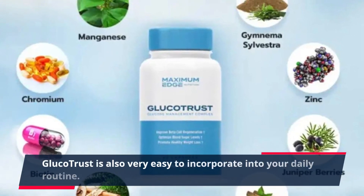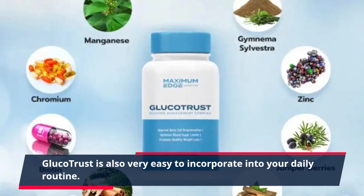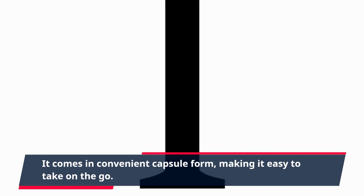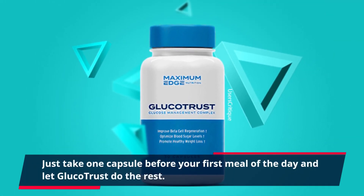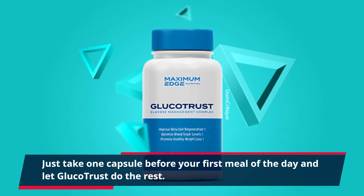GlucoTrust is also very easy to incorporate into your daily routine. It comes in convenient capsule form, making it easy to take on the go. Just take one capsule before your first meal of the day and let GlucoTrust do the rest.